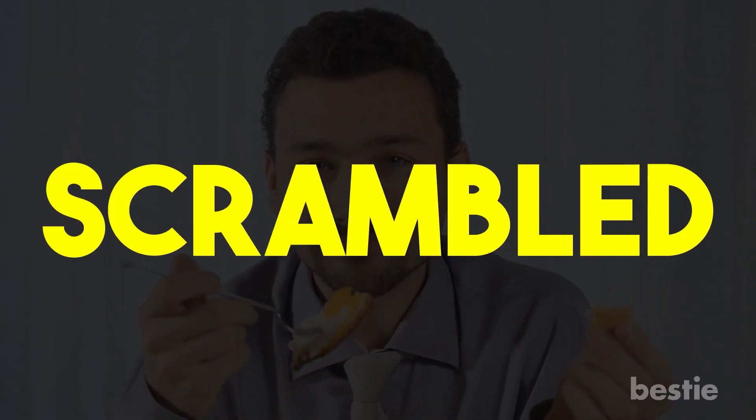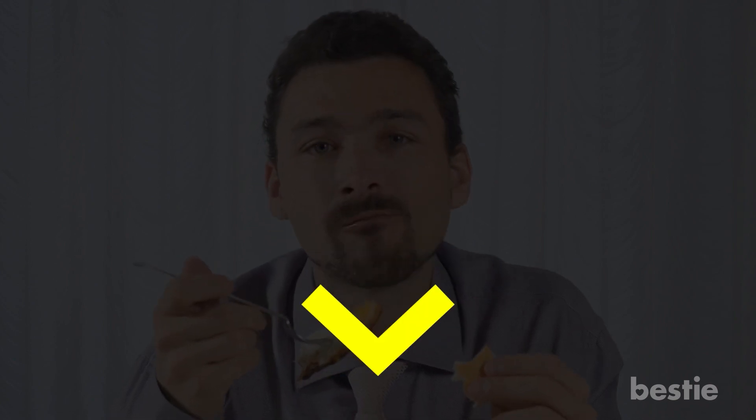Do you like eating eggs? What's your favorite way to eat them — boiled, scrambled, or fried? Share your preferences with the Bestie community in the comments below.